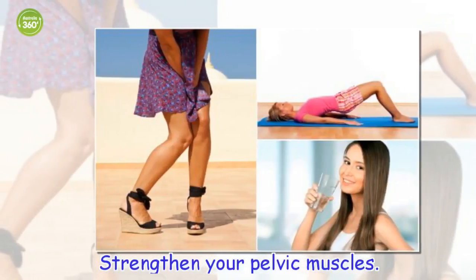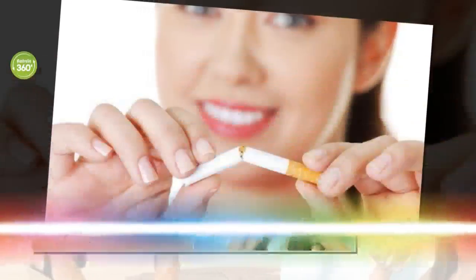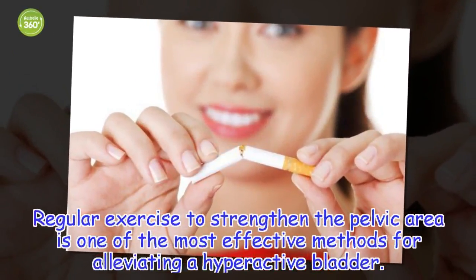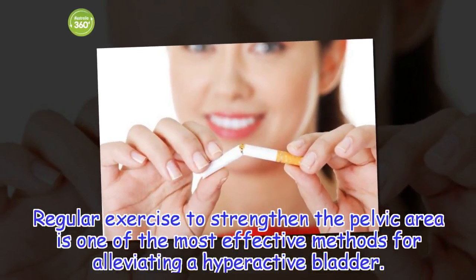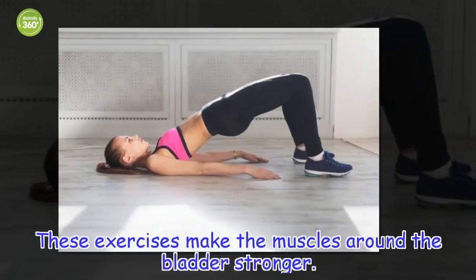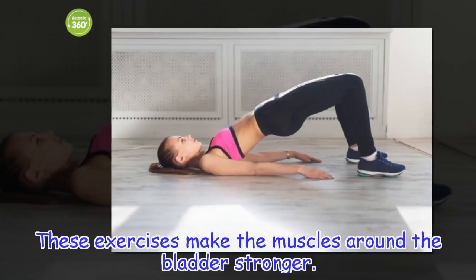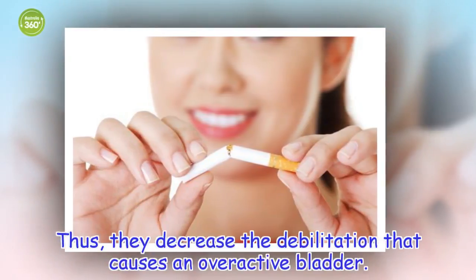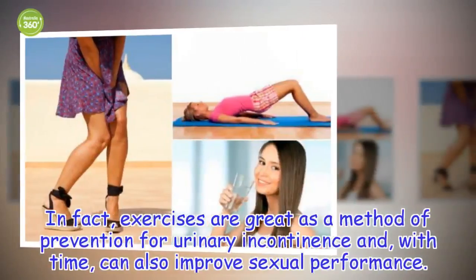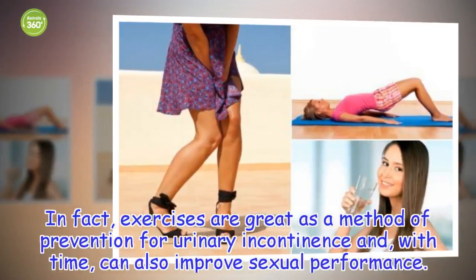Strengthen your pelvic muscles. Regular exercise to strengthen the pelvic area is one of the most effective methods for alleviating a hyperactive bladder. These exercises make the muscles around the bladder stronger, decreasing the debilitation that causes an overactive bladder. In fact, these exercises are great as a method of prevention for urinary incontinence and, with time, can also improve sexual performance.